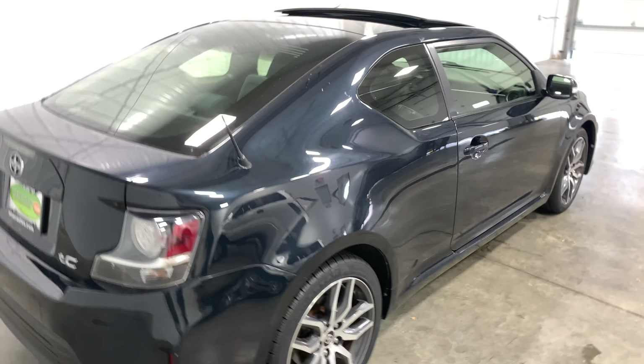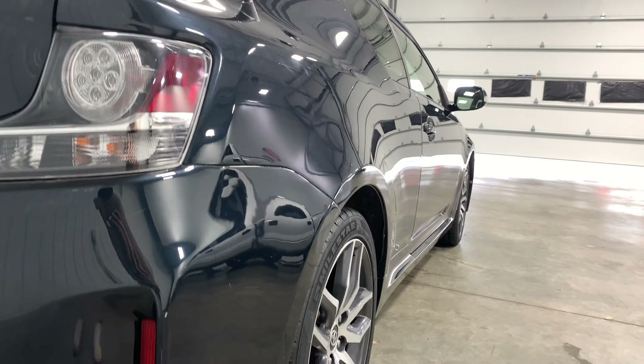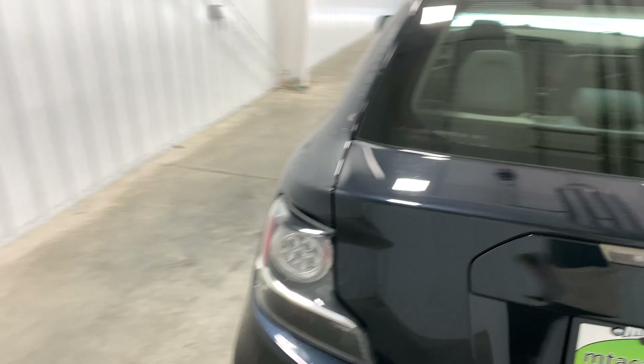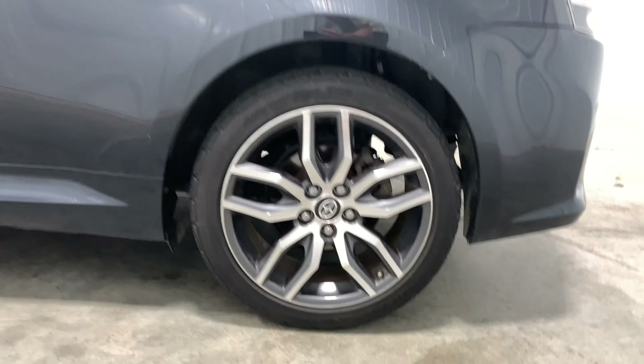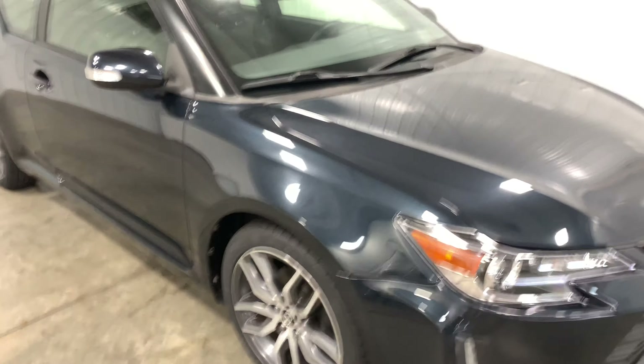I'll go ahead and show you around the outside and the inside — there are plenty of reasons they make these. Down the body line you can see there are no scratches, no dings, no dents, no divots — zero blemishes whatsoever on the paint job. Very cool for a 2015 with only 60,000 miles.